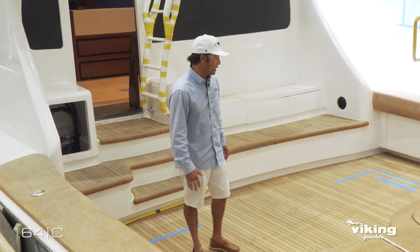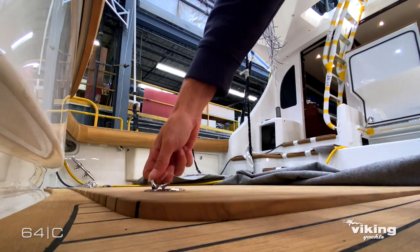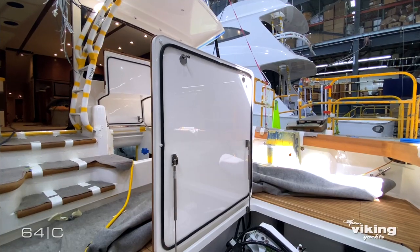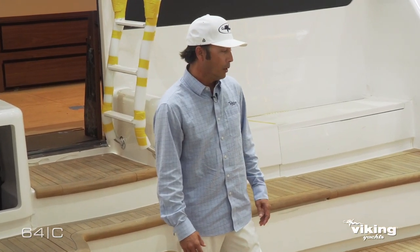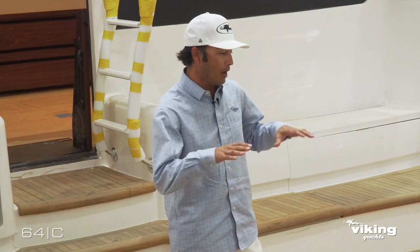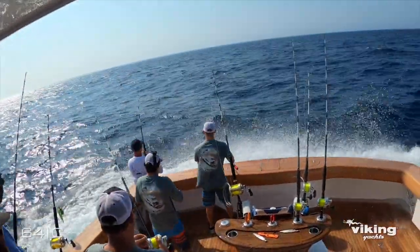One of the really nice features we incorporated in this cockpit is a single Seakeeper hatch. It gives you a really nice seal — something we tested on our demo boat this past summer. What we all really loved about it was just how tight that seal is. Backing up in rough conditions, when you get some water in the cockpit, that area stays completely dry. That's been a nice addition to this new model.